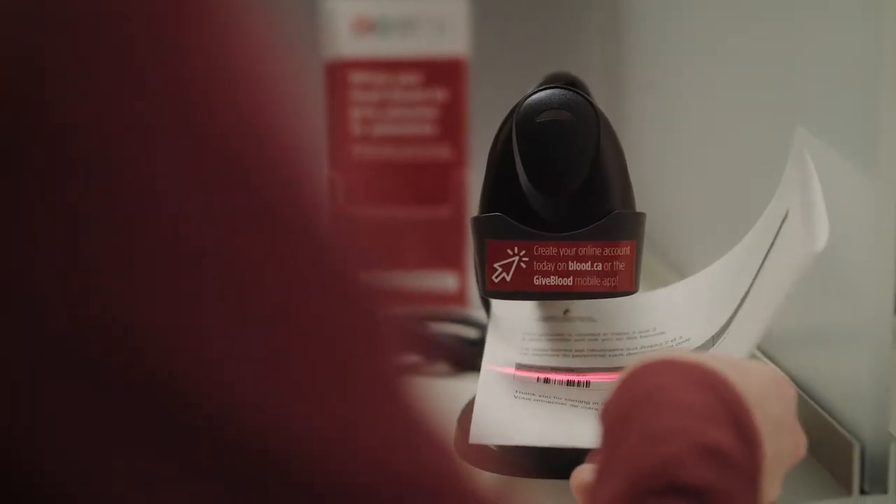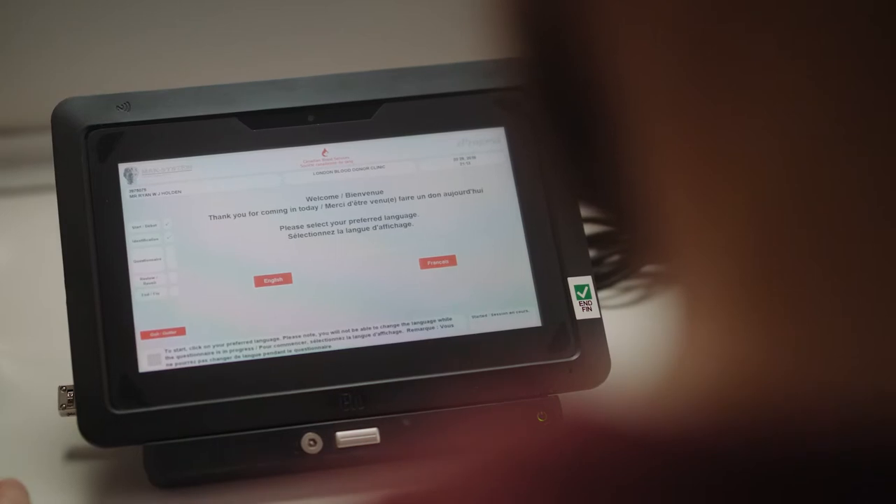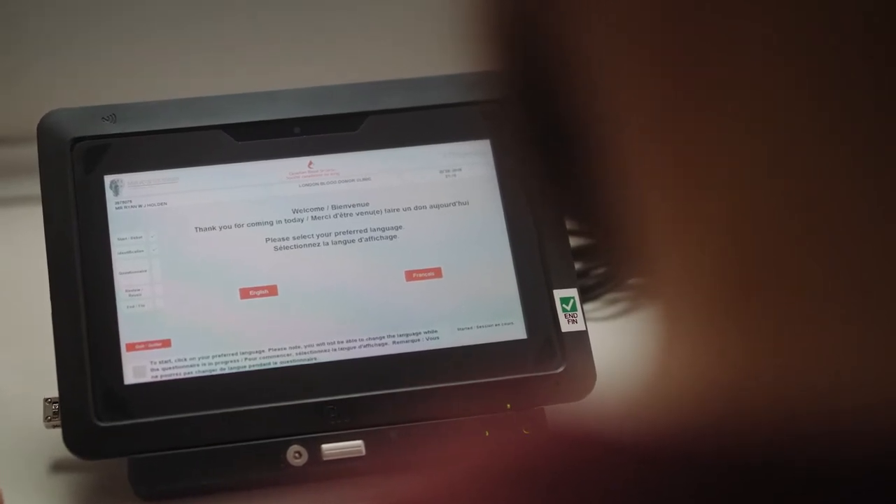The lady at the front desk basically told me to come over here, answer some of the screening questions and then I'll be heading over to the screening booth afterwards. The opening process was just a bunch of questions, just kind of gathering some of my basic health information and it was pretty simple.